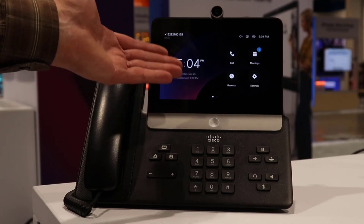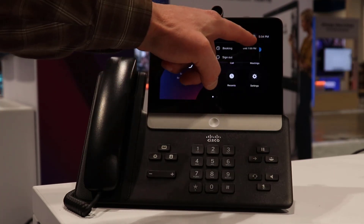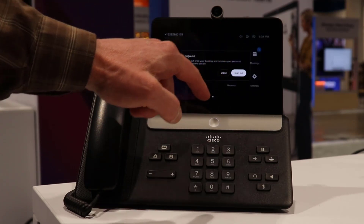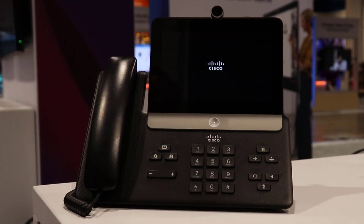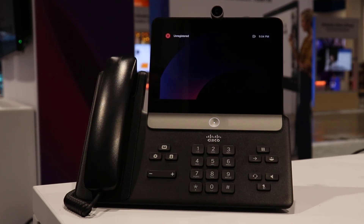To sign out, I can sign out using the WebEx app, I can sign out by letting the booking window expire, or I can simply sign out right on the screen. The device has rebooted and is now displaying the QR code with a different directory number associated to the workspace, ready for the next hot desking person to come in.